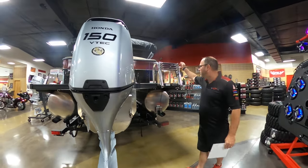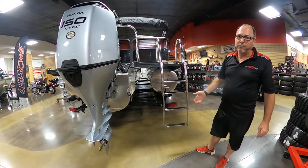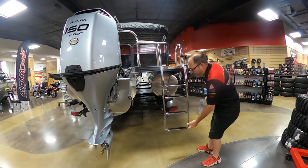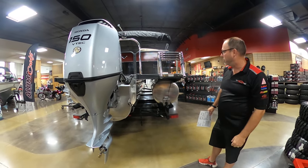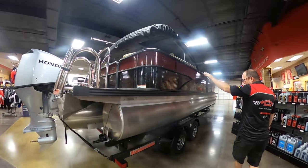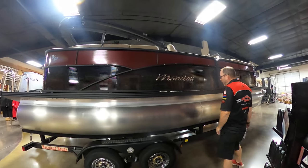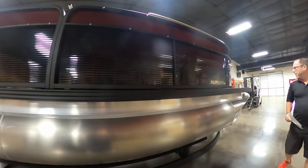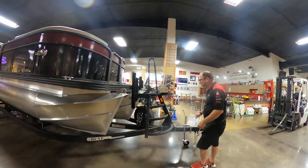Over here you've got the stainless steel telescoping swim ladder that goes all the way down into the water, making it really easy to get in and out. When you're done, you just slide it back in and put it back up for tow. Coming around the other side, you see the complement to the boat with the beautiful color combination and Manitou logo — just a great-looking boat. Let's climb up and take a look inside.